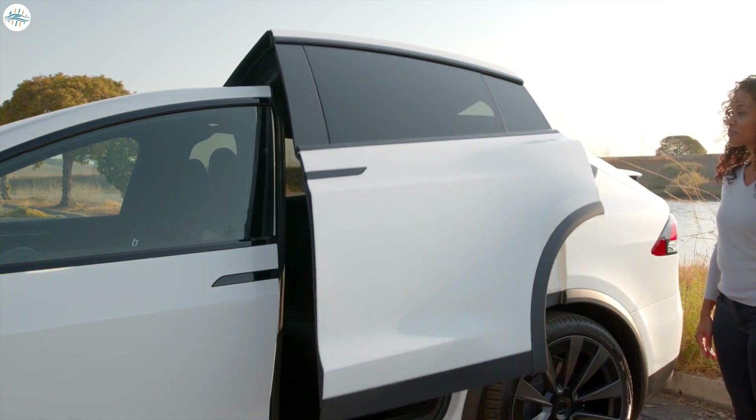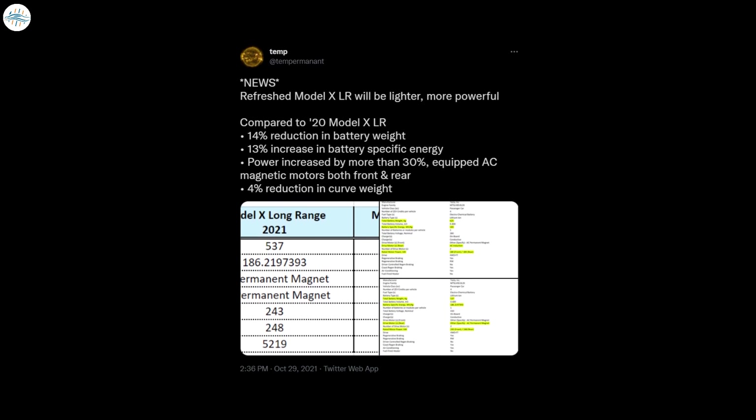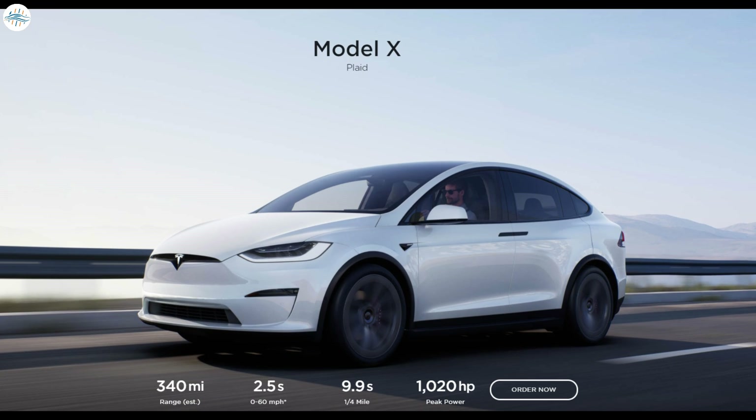Fortunately, as shared online by electric vehicle enthusiast Tempur Mainant, Tesla's application documents to the EPA have provided some hints as to what exactly changed between last year's Model X series and this year's refreshed flagship SUV. It should be noted that Tesla's filings for the 2021 Model X are only true for the long-range variant, which has already started deliveries. Filings for the Model X Plaid, which features three electric motors and near-supercar performance, are yet to be made available.